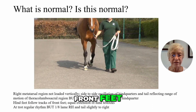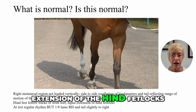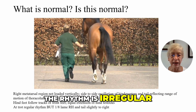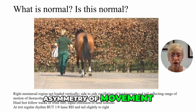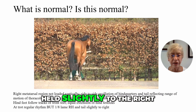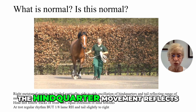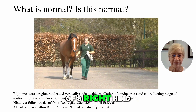The hind feet follow the tracks of the front feet and there is equal extension of the hind fetlocks. At the trot, the rhythm is irregular but there is mild asymmetry of movement of the hindquarters, and the tail is held slightly to the right. This low-grade asymmetry of hind quarter movement reflects a Grade 1 out of 8 right hind limb lameness.